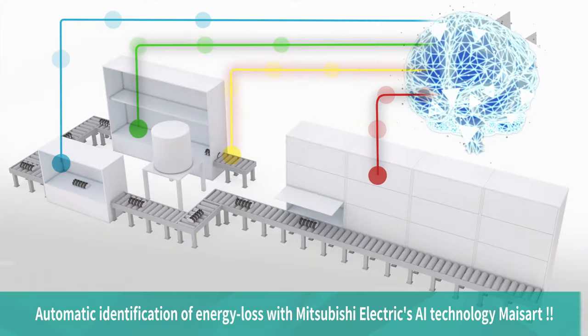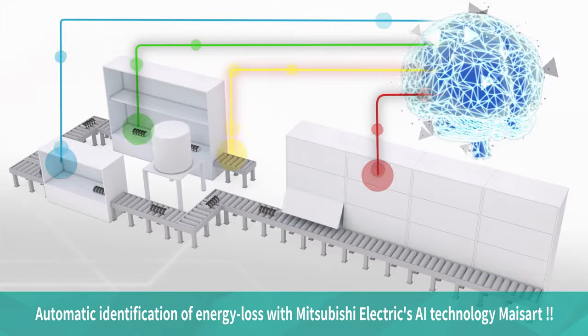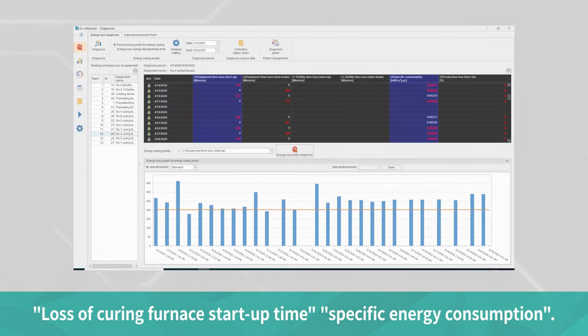Next, we used the AI diagnostic function to identify energy loss automatically. As a result, two points were identified as items with a large loss: loss of curing furnace startup time, and specific energy consumption.